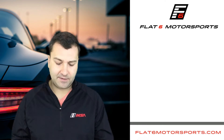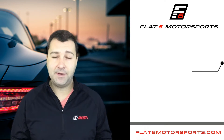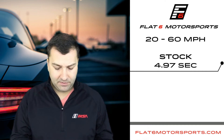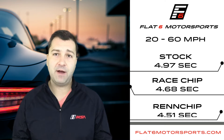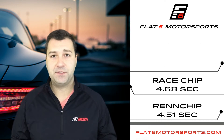So for the stock 20 to 60 miles an hour, the 2017 Macan S ran 4.97 seconds. With the RaceChip it ran 4.68 seconds, and with the Wren chip 4.51 seconds. So the Wren chip is a clear winner in acceleration testing.